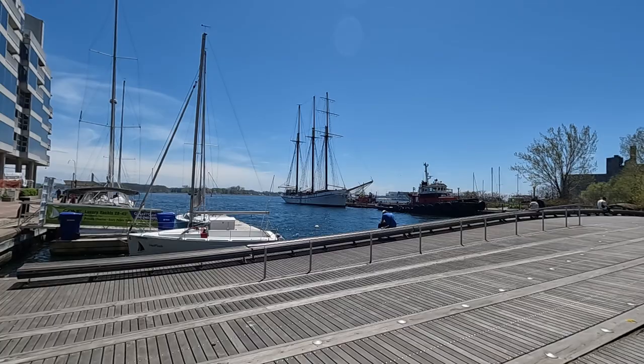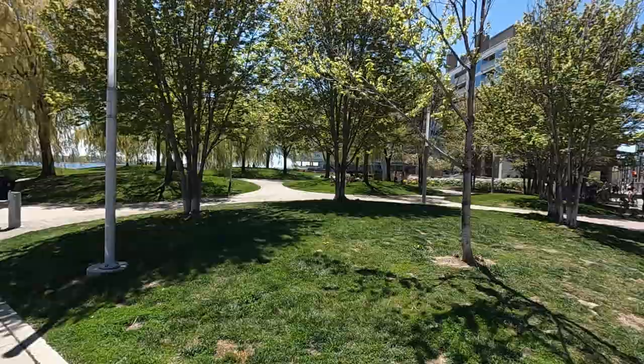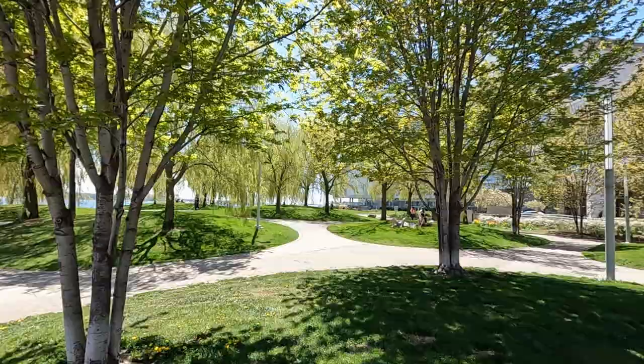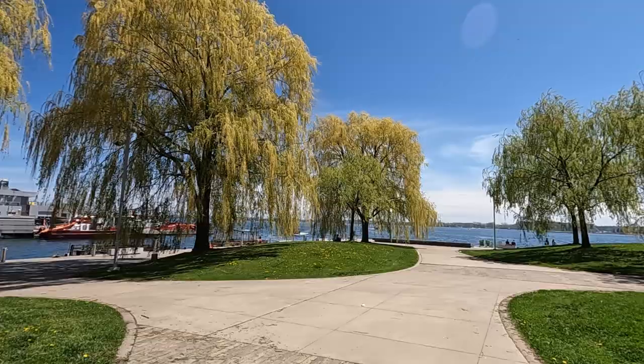Just at the bottom of Spadina, there's the Spadina Wave Deck, which is this interesting wavy boardwalk. Continuing eastward, you'll arrive at HTO Park West, which is a charming green park with some winding walking trails and some lovely landscaping. It's a quiet park with CN Tower views, magnificent mature willow trees, and is surrounded by water. HTO Park West sure is nice.